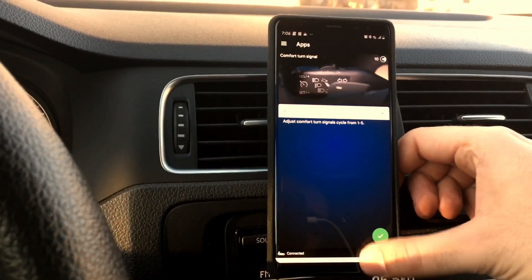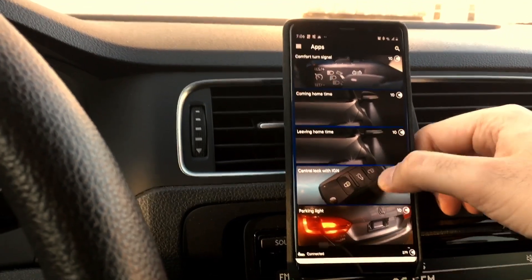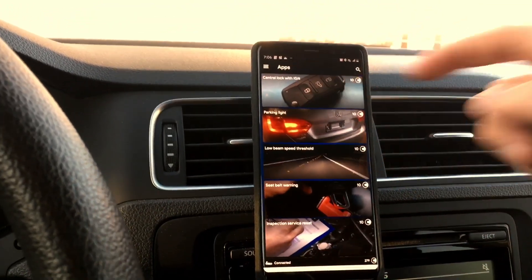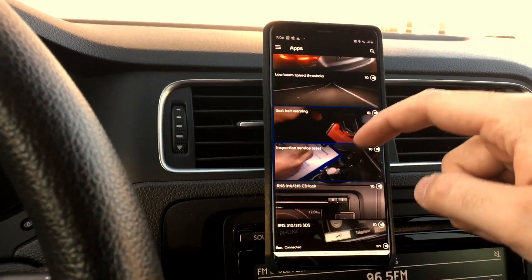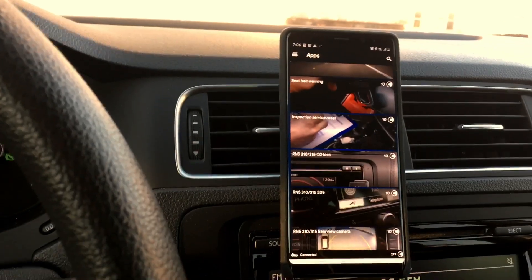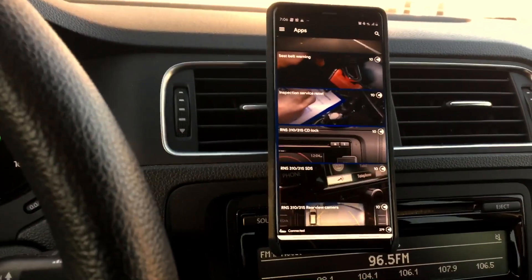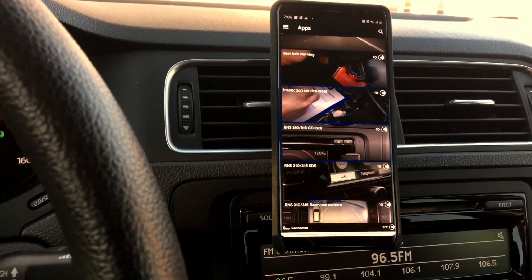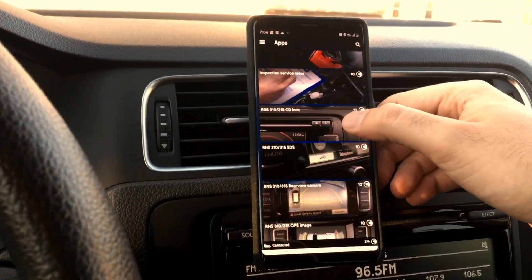Sorry about the camera shake — I'm filming this myself while using the phone. Leaving home time is similar to the coming home lights. Parking lights and low beam speed threshold are there too. Seatbelt warning — a lot of people talk about disabling it because it's annoying, but safety first — leave your seatbelt on. It's just a reminder.